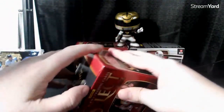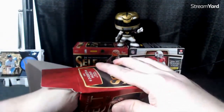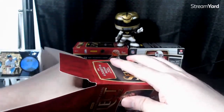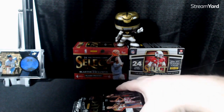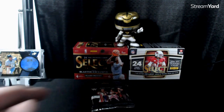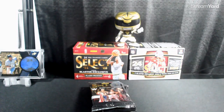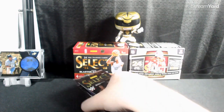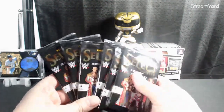I hope everyone had a great Christmas and a happy New Year — all those pleasantries. You can hit number cards which is awesome, so that's probably my favorite product overall. All right, we got six packs, four cards per pack.